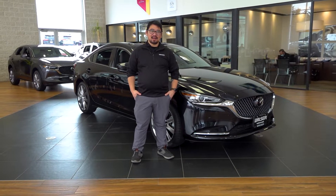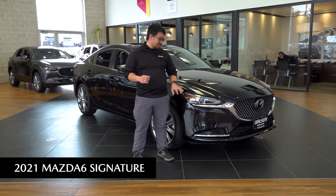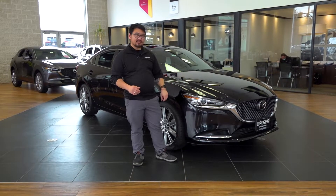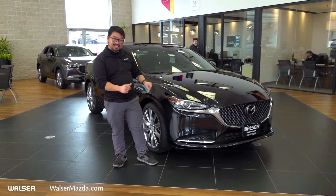How's it going? This is Brian Lee from Walser Burnsville Mazda. I'm excited to show you the Mazda 6 today. There's a lot of cool things on it. This one in particular is the Signature trim level, meaning it's fully loaded for the year — it's going to have all of the available bells and whistles for the Mazda 6. They're fun, they're comfortable, and they're really good-looking in my opinion.